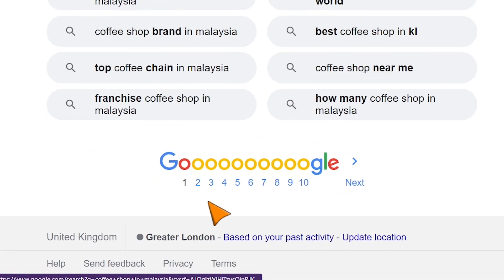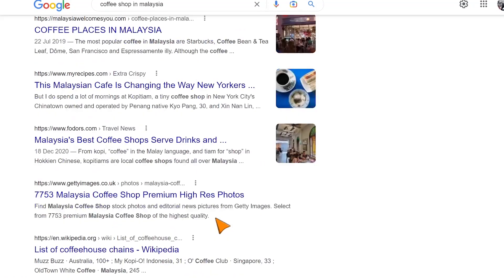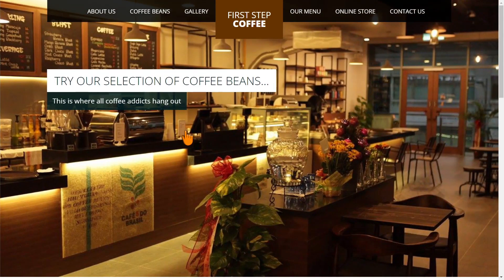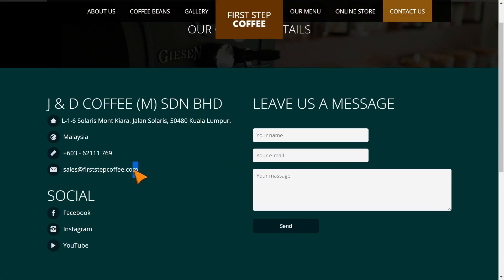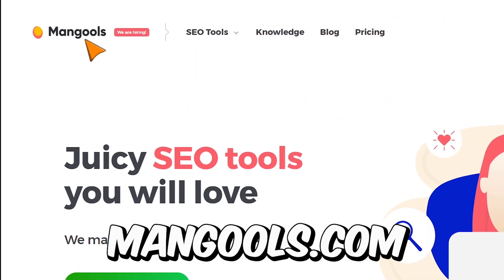Scroll down and select the second or third page. All these websites here are not ranked on the first page, so they are losing a lot of customers and a lot of money. Our job is to help them rank higher in search. It could be any business — just click their website and you will find their contact information somewhere on the site. Then all you have to do is email them and offer them one of the tools that can help them rank higher in search, such as mangools.com.